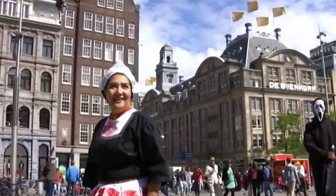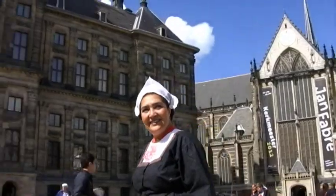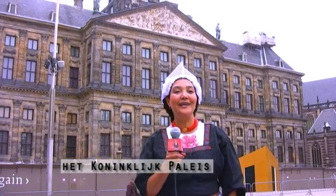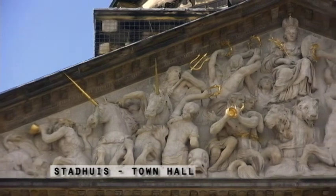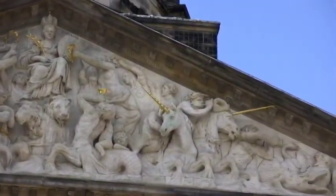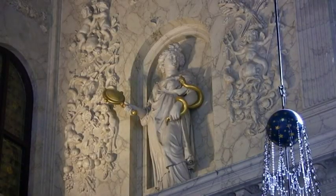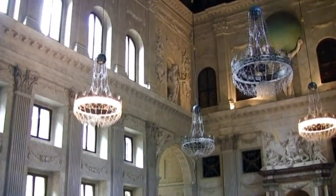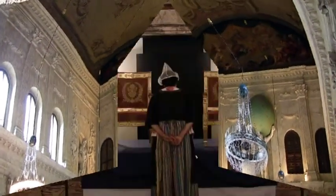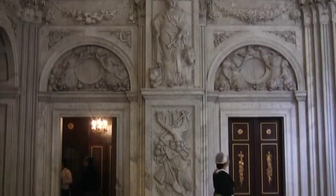This is Dam Square, site of the original dam. This is the Royal Palace, built in 1648. The design is neoclassical, and originally this was the stadthouse — the town hall. The palace was given back to the city by Friedrich of Orange after the fall of Napoleon in 1813. The main hall is called the Burgersaal. The palace is where Friedrich signed a proclamation of Netherlands sovereignty and became King Willem I. It's still used for royal functions.